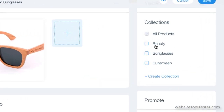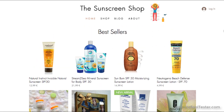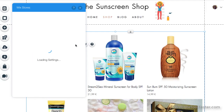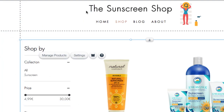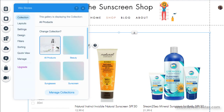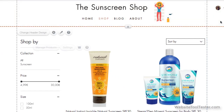Categorization is done through collections, and you can add products to multiple collections. These can then be featured as product galleries on your home page or other pages. Unfortunately, there's no way to create subcategories, so if you have a lot of products, you might find this a bit limiting. On the product gallery pages, you can allow customers to filter products by collection, price, size, or color, and you can also add a sort-by option, allowing customers to sort products by date added, price, or alphabetically. So if you do have a wide product range, it's a great way to help customers find what they're looking for.